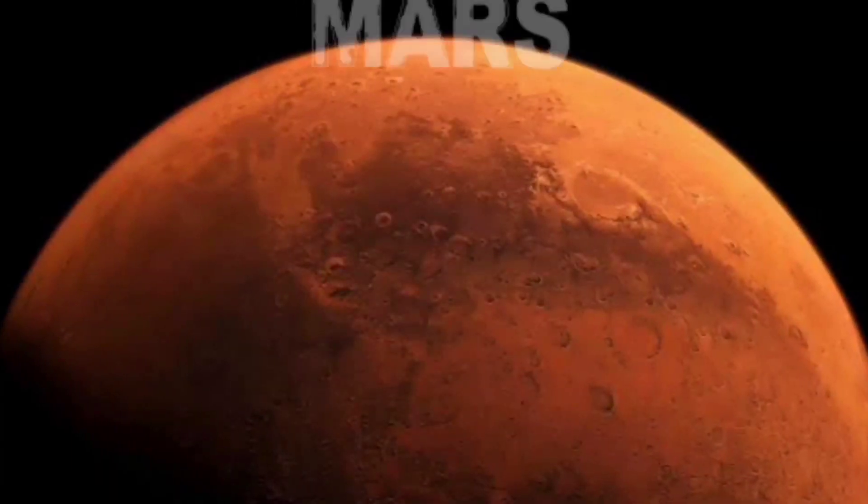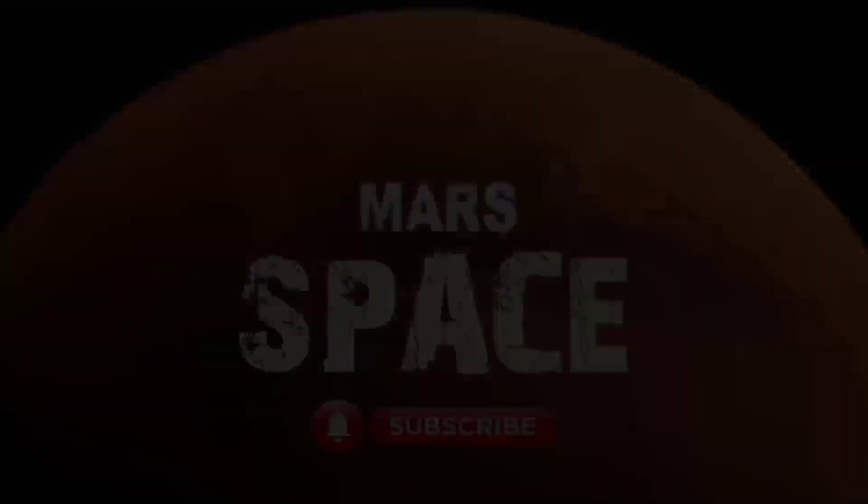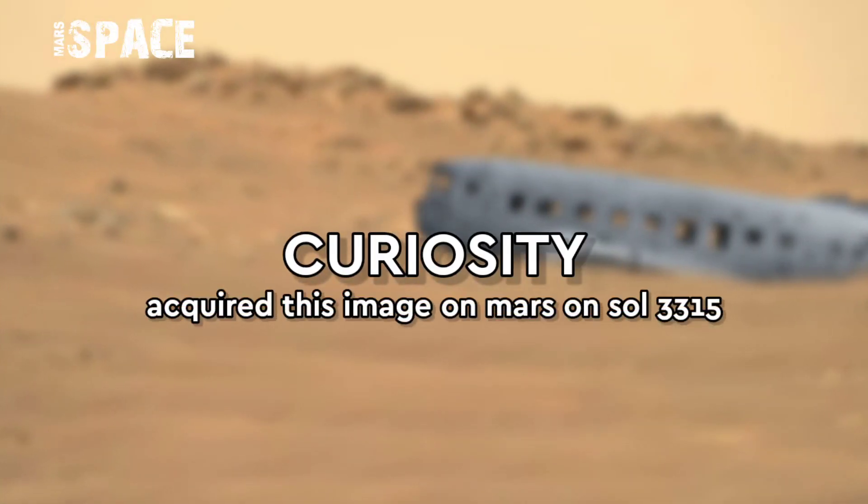Hi everyone, welcome back to our YouTube channel, Marsus Pass. If you are new, hit the bell icon with thumbs up and please watch till the end.